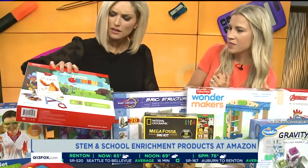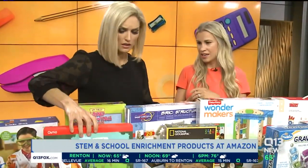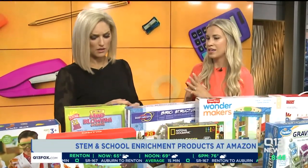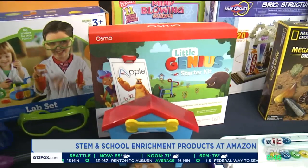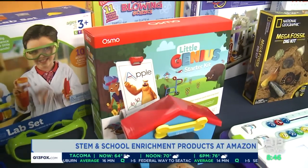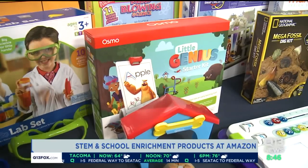That one is the Little Genius Kit — it's a starter kit for kids ages four and five. It comes with a variety of games that help teach critical coding skills and learning skills, and it connects with your iPad.